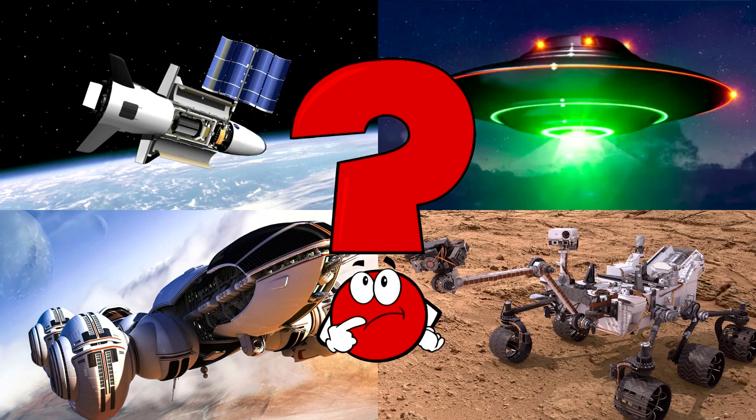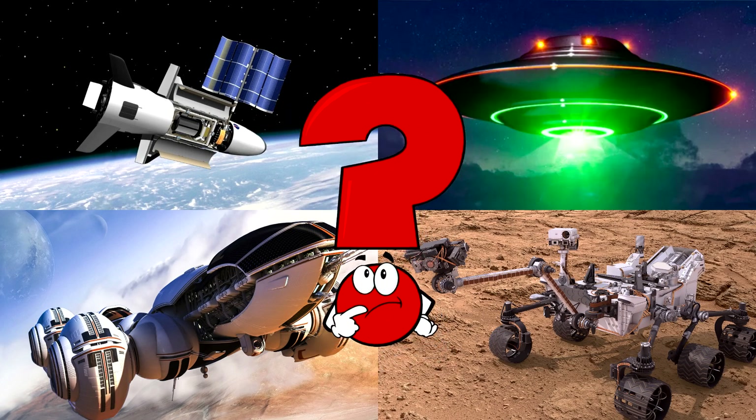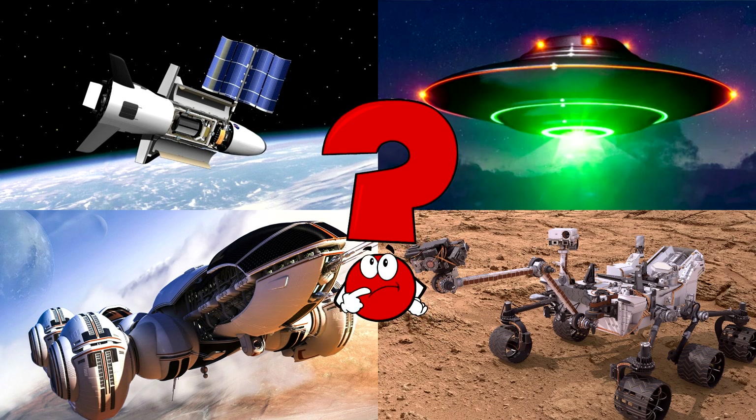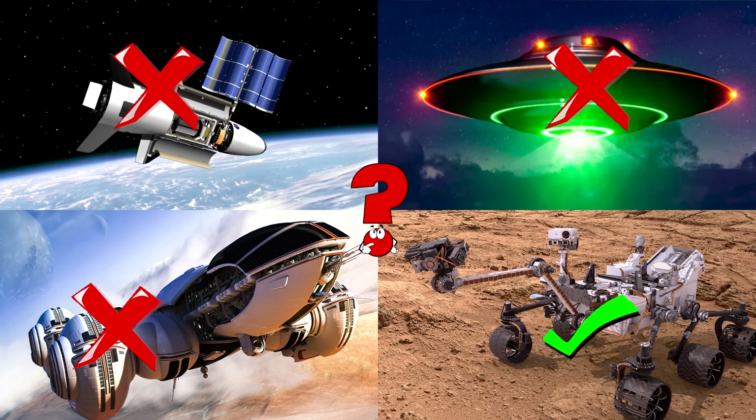Which picture shows the Mars rover rolling across red rocks with big wheels and robot arms? Mars rovers are robot cars that drive on other planets and help scientists learn what it's like far from Earth!